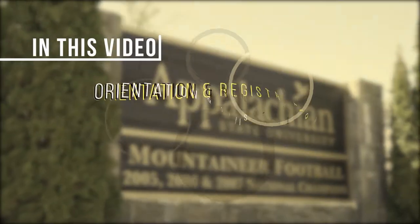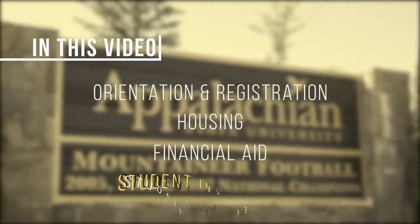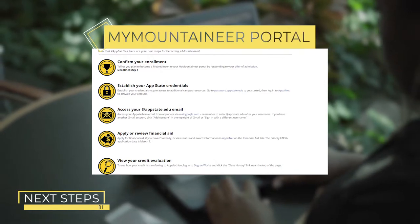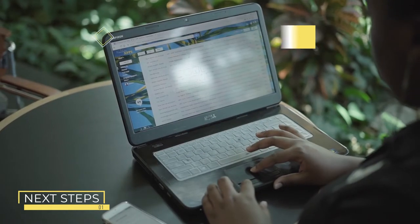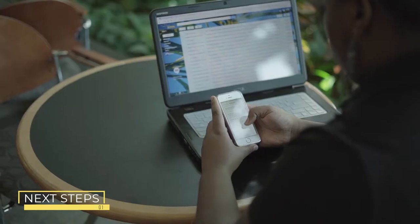In this video, we will be telling you about orientation and registration, housing, financial aid, and student involvement. Log into your MyMountaineer portal to view your next steps after being admitted. All communication from Appalachian will come through your email, so be sure to set up your App State email and connect it to your phone to get emails at your fingertips.